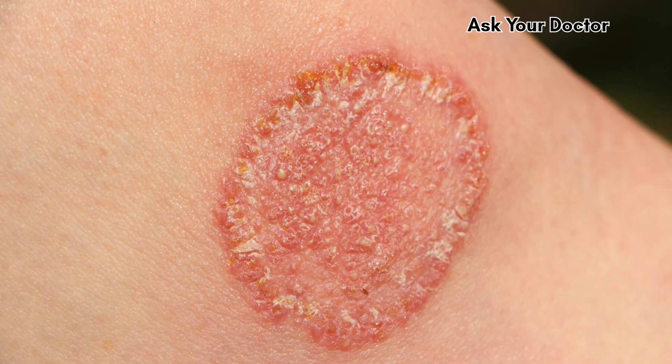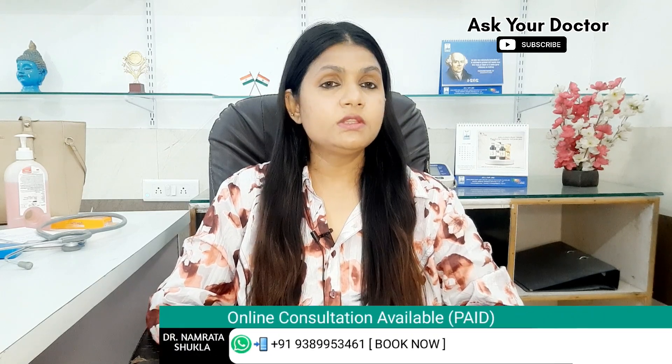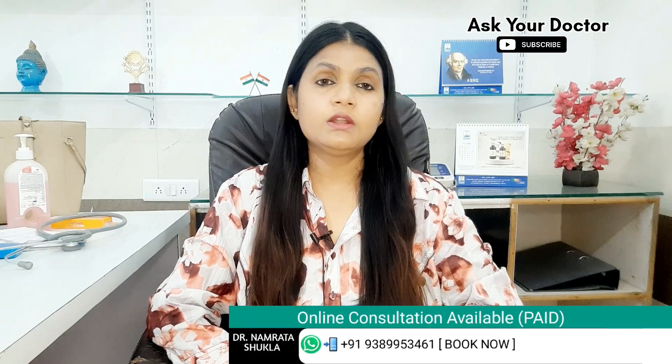In this video, I will tell you about a single homeopathic medicine which is very effective for curing your fungal infection. Because fungal infection is a very chronic or recurrent type of skin condition, and in spite of getting lots of treatment, medications, cream and ointments, fungal infection doesn't cure. So in this video, I will tell you about a single very effective homeopathic medicine for your fungal infection.